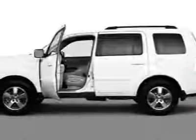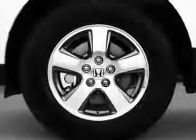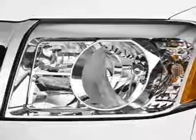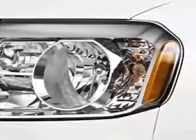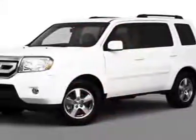Check out this certified pre-owned 2010 Honda Pilot. Carfax has certified this Pilot as having one owner. This Pilot has just under 50,000 miles. This vehicle gets an estimated 16 miles per gallon in the city and an estimated 22 on the highway.